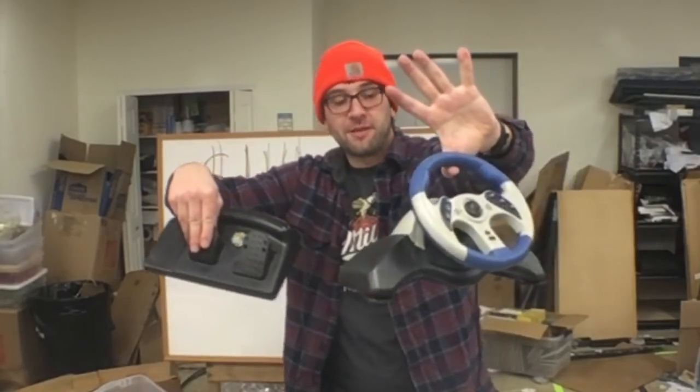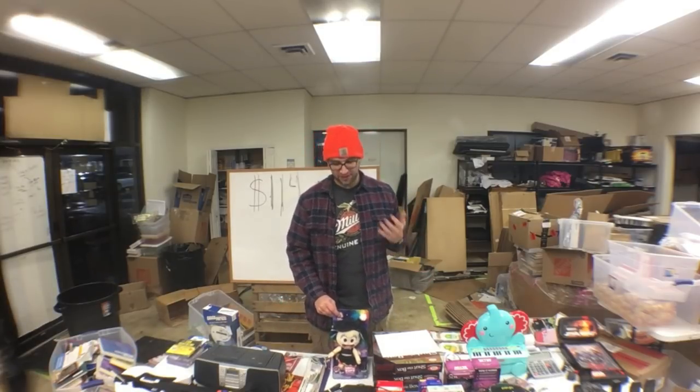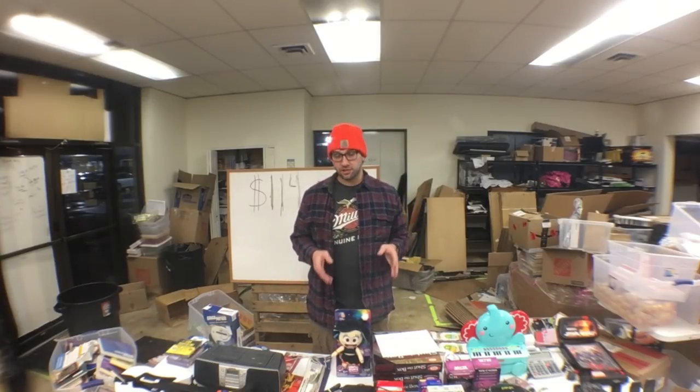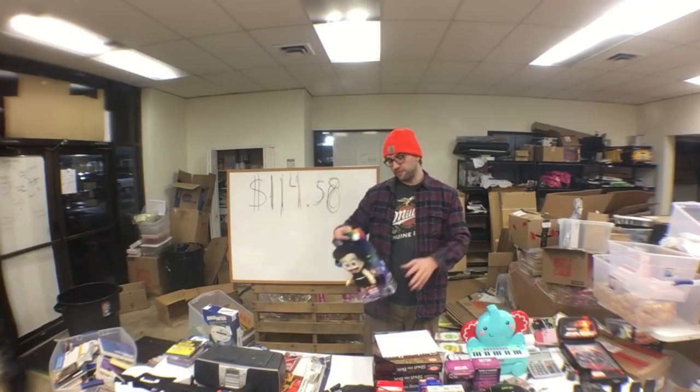This is gonna bring back memories — it's a Mad Cat MC2 PS2 steering wheel with pedals. I didn't test it but it did power on, no telltale signs of breakage, nothing rattling around, no corrosion visible from the interior. Looks to be in good physical condition. It was listed at $12 and I talked them down to $6.99.